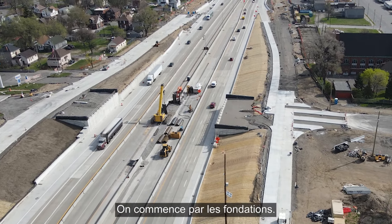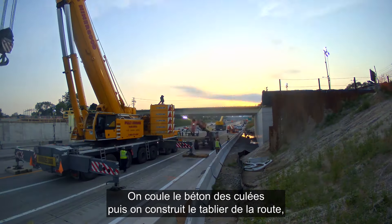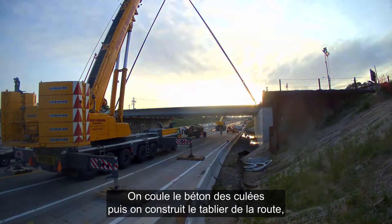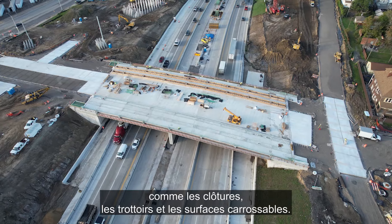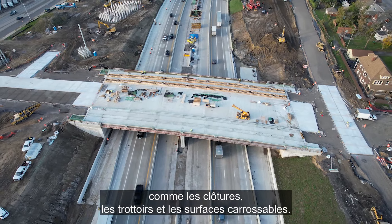Basically, you start with the foundations, cast the concrete for the abutments, then build the road deck cast in place, and put all the finishes on with fencing, walkways, and drivable surfaces.